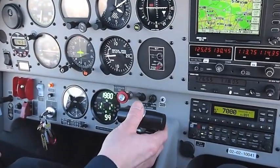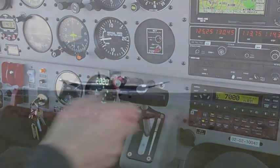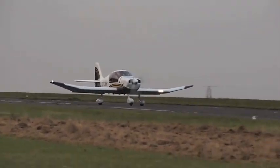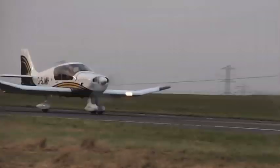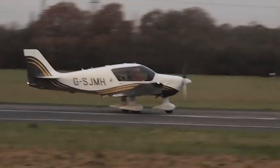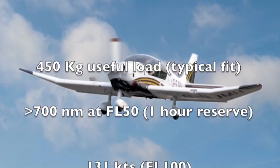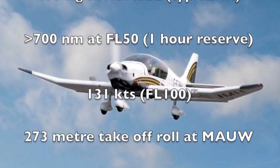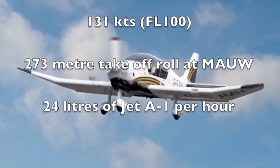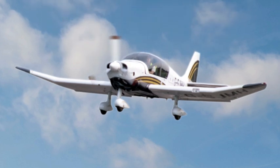The single-lever engine operation reduces pilot workload and further enhances flight safety. At a time when economy and efficiency are so important, the EcoFlyer combines both in an IFR-capable package that includes great load carrying capability, long range, excellent performance, plus the ability to operate from the short grass strip so common and popular in the UK and mainland Europe.